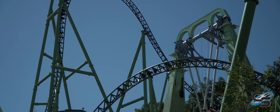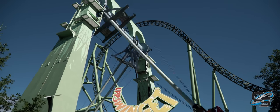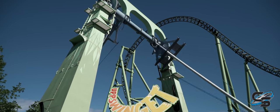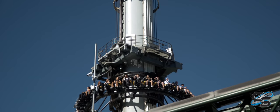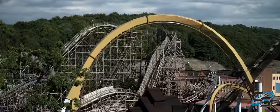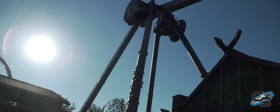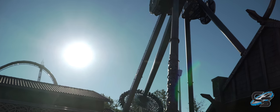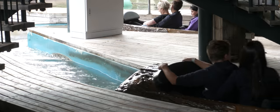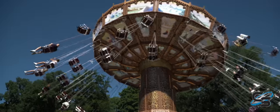They also have an S&S Scream and Swing, and much like a lot of parks, they decided to put this one on the edge of the cliff — so when you ride it, you swing out and you're looking down to the ground. Very cool. One thing I was impressed with is this park has multiple large-scale flat rides. They have an Intamin Gyro Swing called Loki, near Valkyria. You can also find a Gerstlauer Skyroller. Of course, the park has a Log Flume, a Zamperla Disco, and a lot of true classics such as your swings.